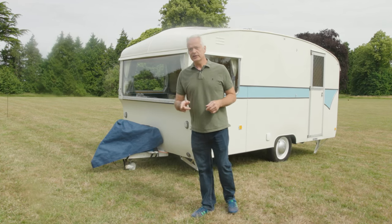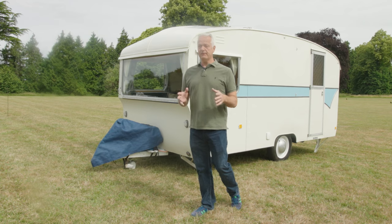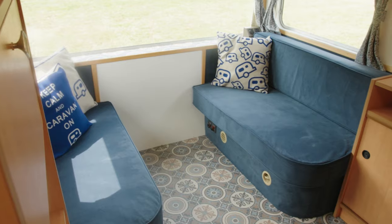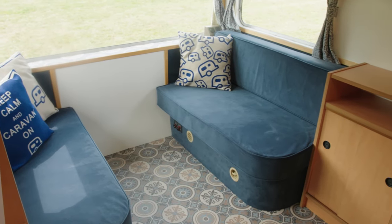Let's take a look inside to see what a caravan that was built 55 years ago has to offer. The first thing you notice is just how much room there is in here for a 14 foot long caravan. There are two lounging areas, one to the front where I'm sat and another to the rear. Lighting, of course, is run by gas, and that was pretty much the only form of heating that caravans had, as gas heating wasn't commonplace in the 60s.